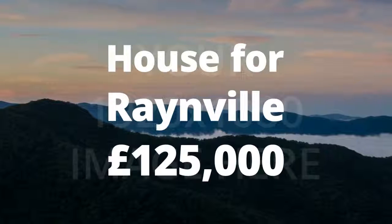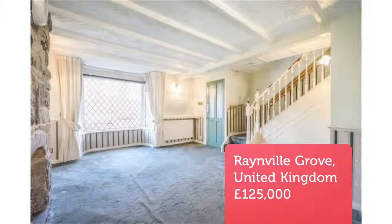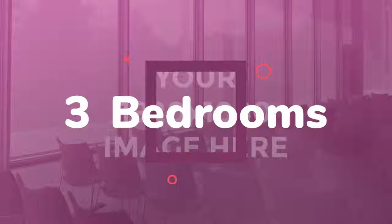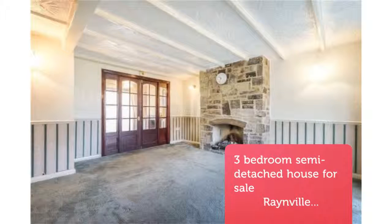Three-bedroom semi-detached house for sale, Rainville Grove, Leeds, West Yorkshire, LS13. A traditional, well-proportioned three-bedroom semi-detached property in need of modernization throughout, but a great opportunity. This home also offers a driveway leading to a single garage, with a fantastic-sized rear garden and front garden.